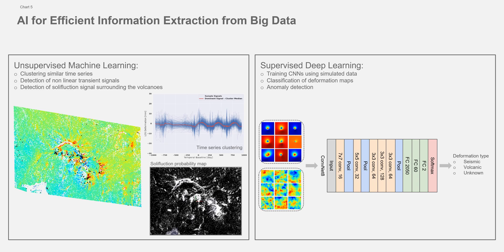For the supervised tasks, we have deformation type classification based on CNNs. The training dataset is scarce, which is why we are using simulated data from our geophysical partners in order to tackle this problem.